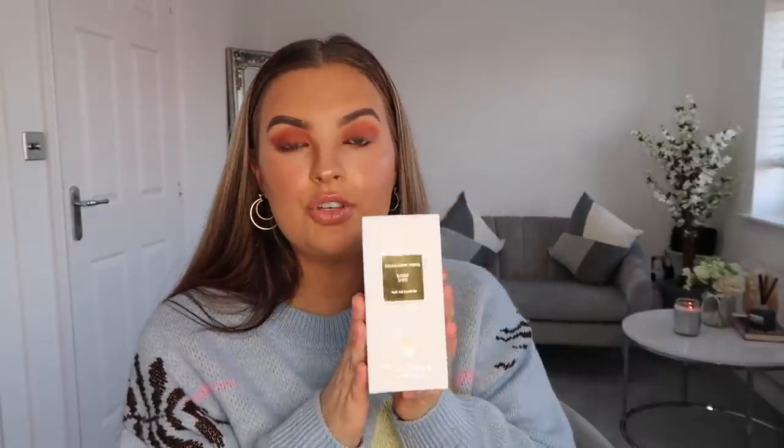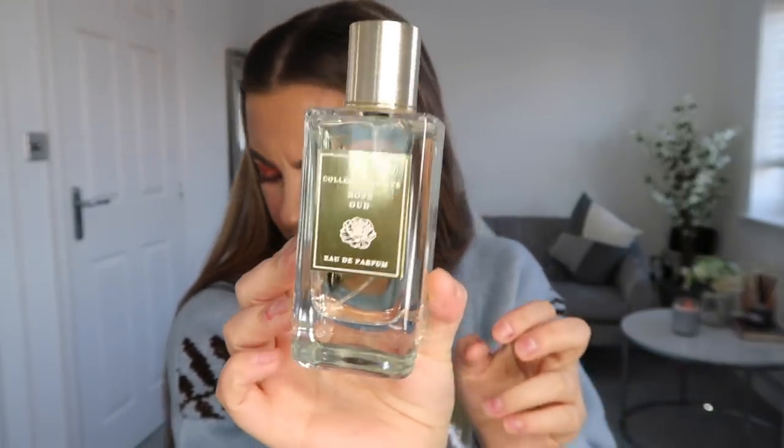Primark don't usually have tester perfumes out because people nick them, which is crazy, but they had a tester out for this particular one. They obviously look like a dupe for Jo Malone. This is Rose Oud — I smelled it and I was like, I need to get that! It's 100ml, very floral, quite nice and refreshing. It was £8. I think they do have another scent as well, but I haven't smelled it yet — if you have, let me know if it's worth getting!